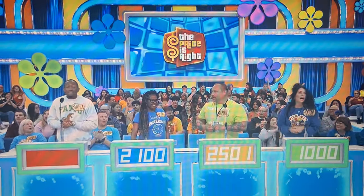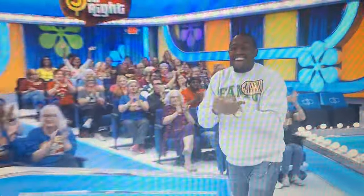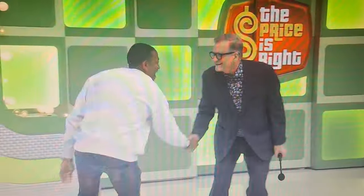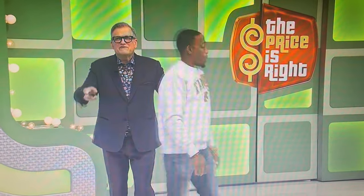Retail price: $1,800. Welcome to the show, man. Thank you. Where are you from? I'm from Diamond Bar, California. What's up, Diamond Bar?